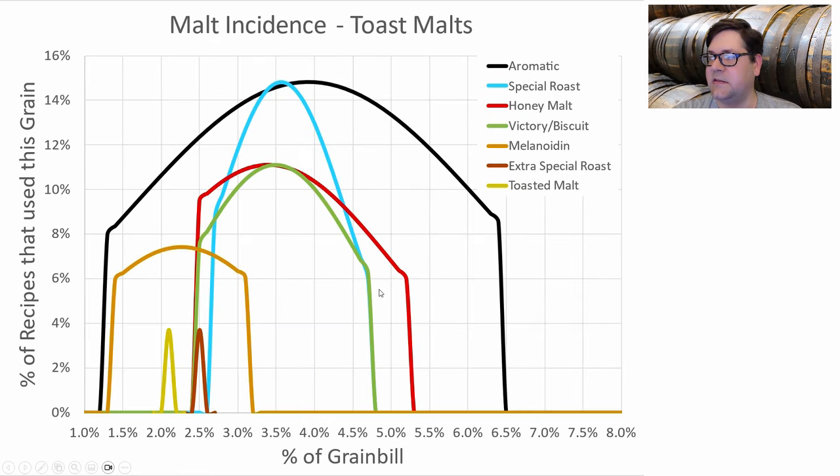Toasted malts are quite varied — aromatic, special roast, honey, victory, and melanoidin all appeared. People just picked their preferred here. I'm going to split it and use 2.5% each of aromatic and special roast to achieve that 5% toasted malt total.